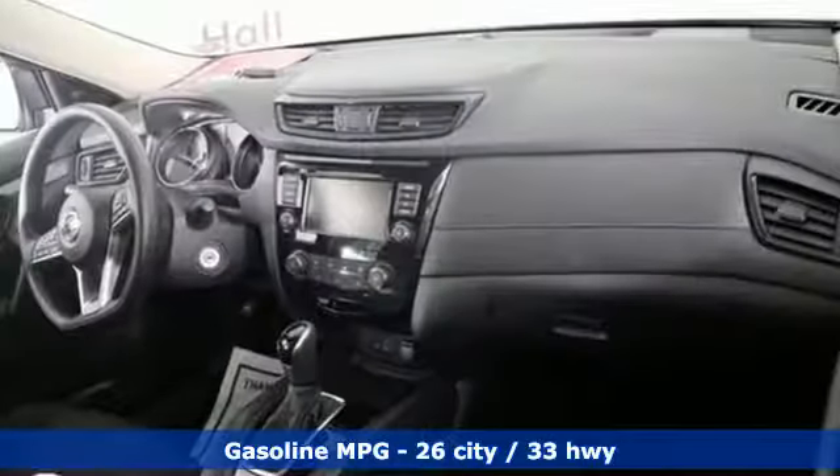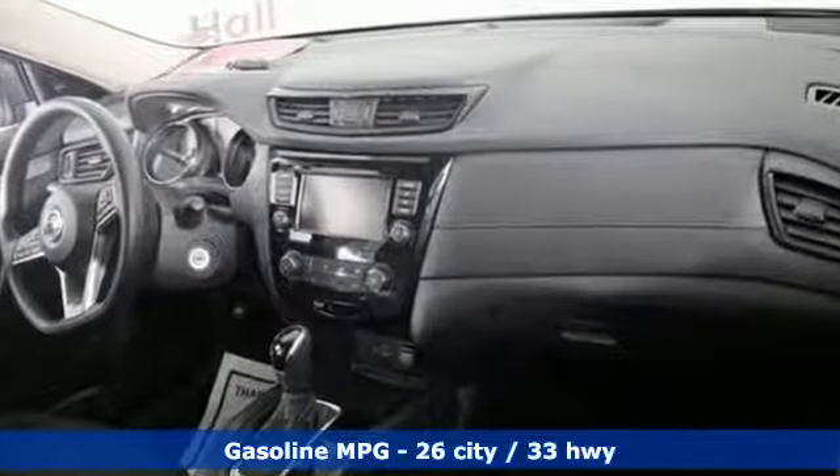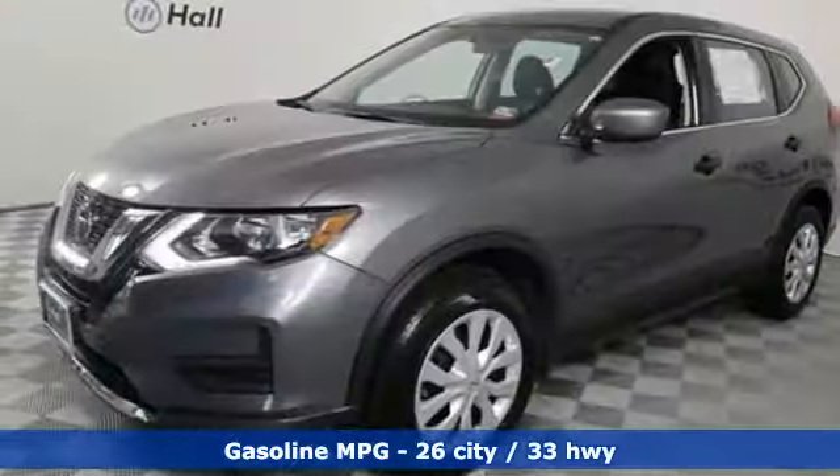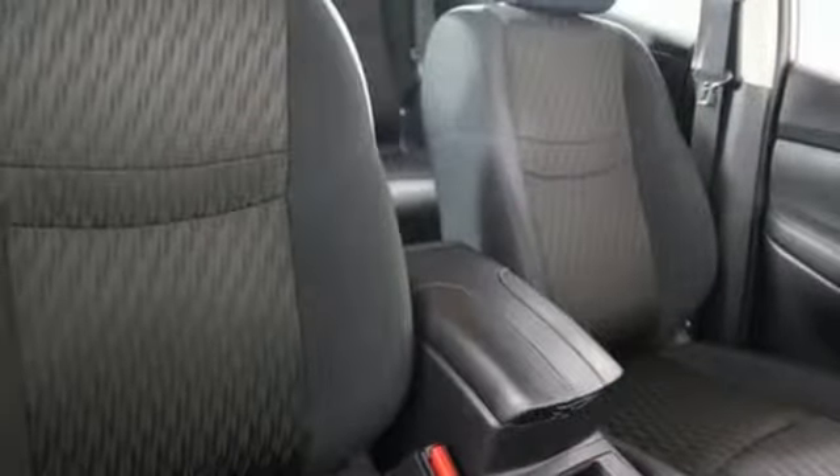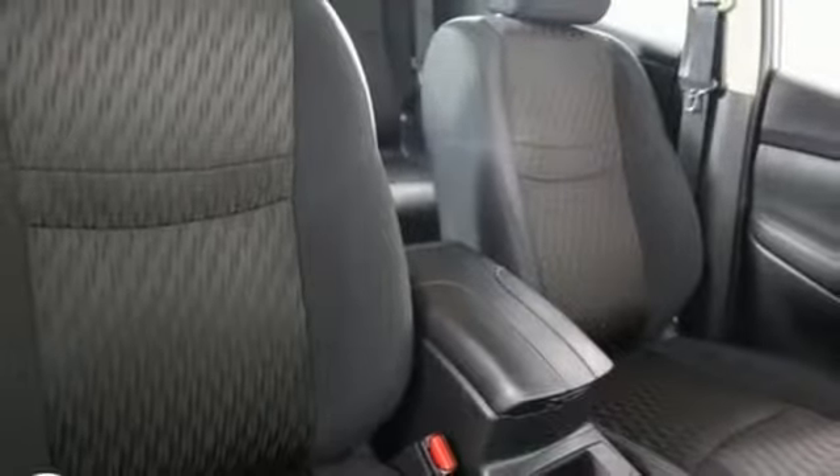And get ready for an impressive combination of features: external memory control, wireless phone connectivity, manual tilting steering column, three 12-volt power outlets, and manual telescoping steering column.